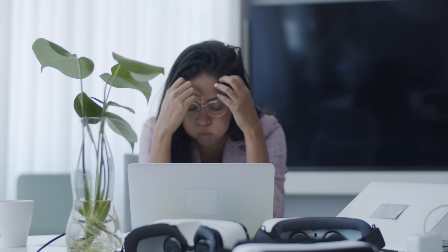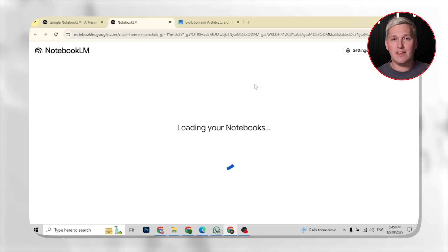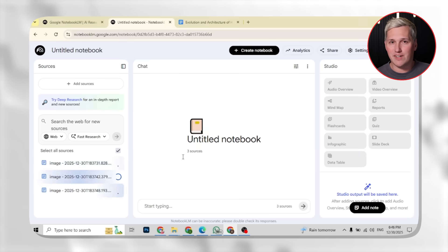Most people are stuck doing research the old way. They spend hours reading through competitor sites, taking notes in random docs, screenshotting things, bookmarking pages they will never look at again. Then when it is time to deliver something, they have to dig through all that chaos and try to make sense of it. That entire workflow just became obsolete. The new way is feed everything into Notebook LM, let it structure the data, export what you need, move on. You are not managing information anymore. You are building assets.